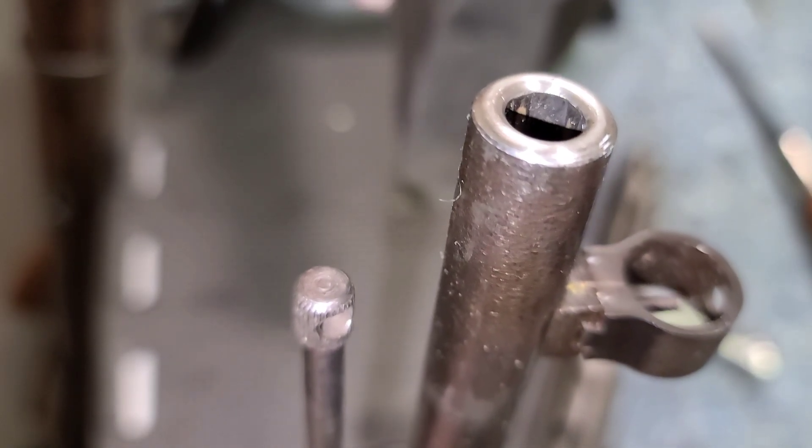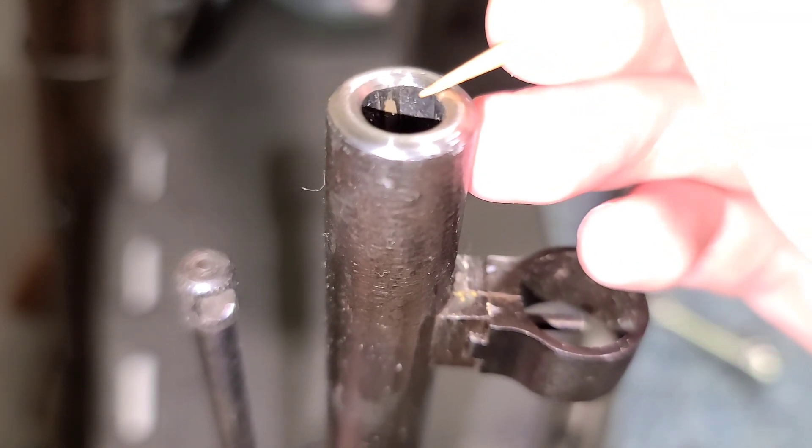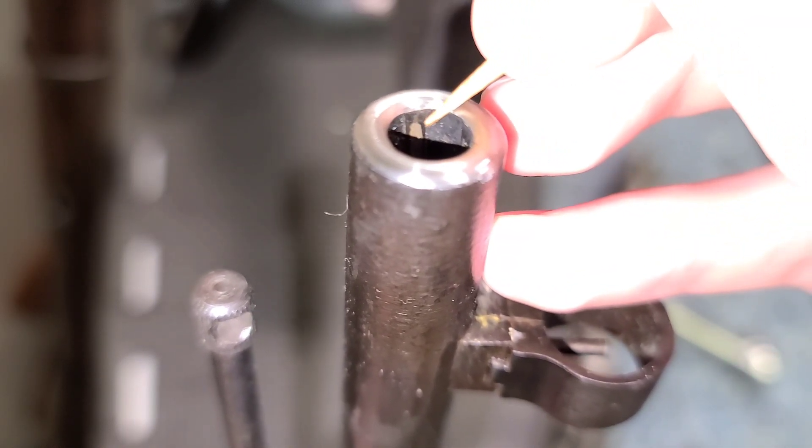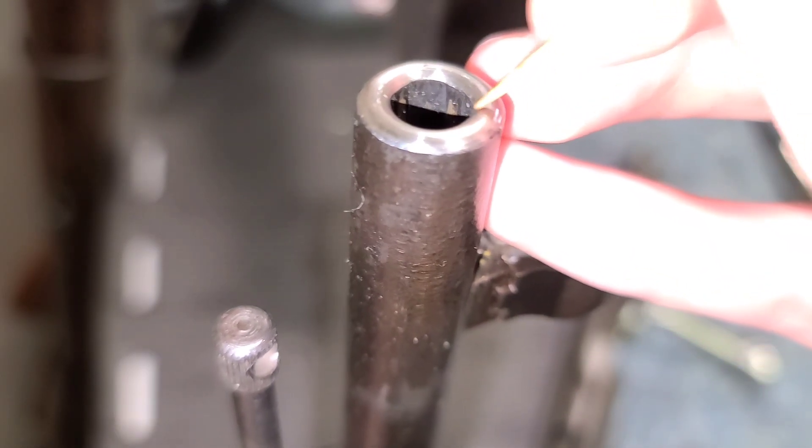Howdy folks, this is Big Sam. If you've ever looked at a modern firearm in the muzzle, you might have seen these weird splotches of this copper color in the rifling.